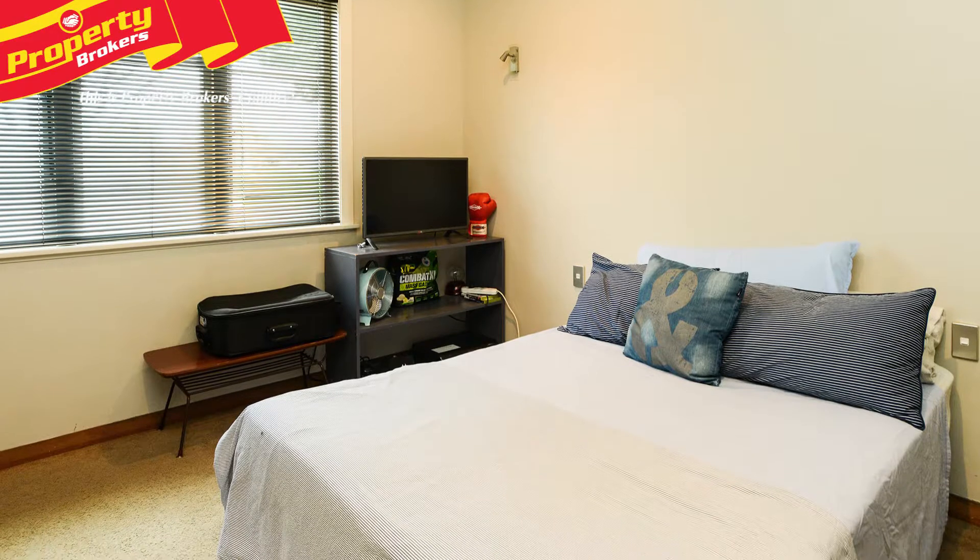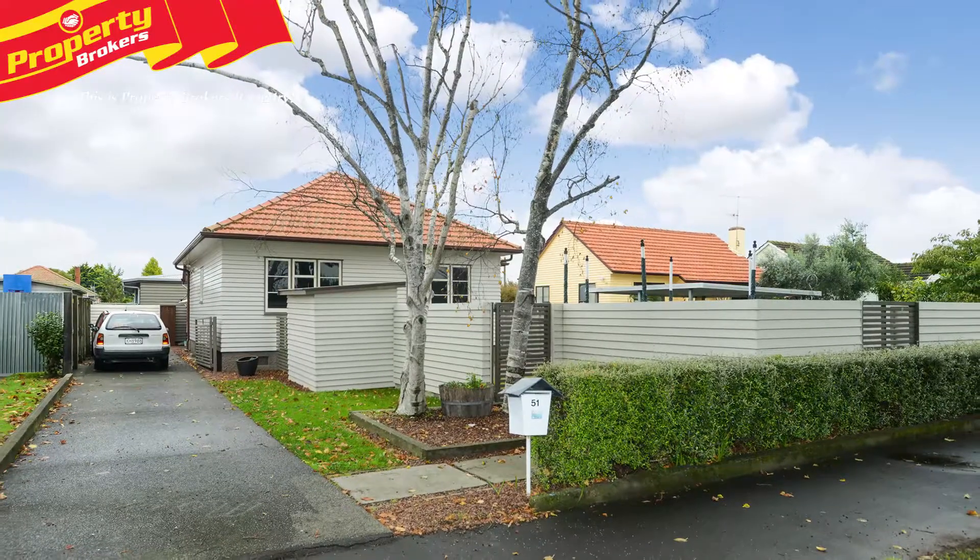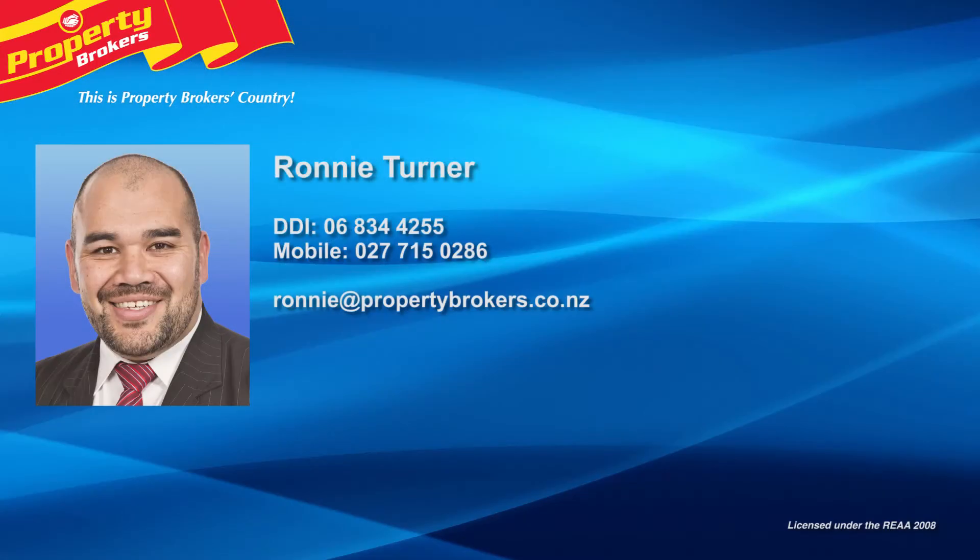This freehold home awaits its new owners, so ensure you act swiftly. Call Ronnie today to arrange your appointment to view. Thanks for watching — if you've got any queries at all, please don't hesitate to contact me. Don't forget to follow Ronnie and Leon on Facebook. Ronnie Turner at Property Brokers Napier. Call Ronnie anytime on 027 715 0286.